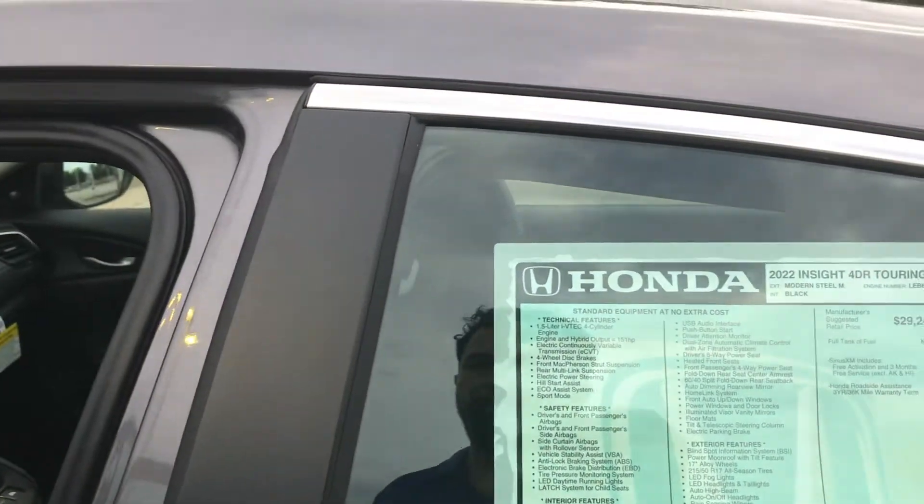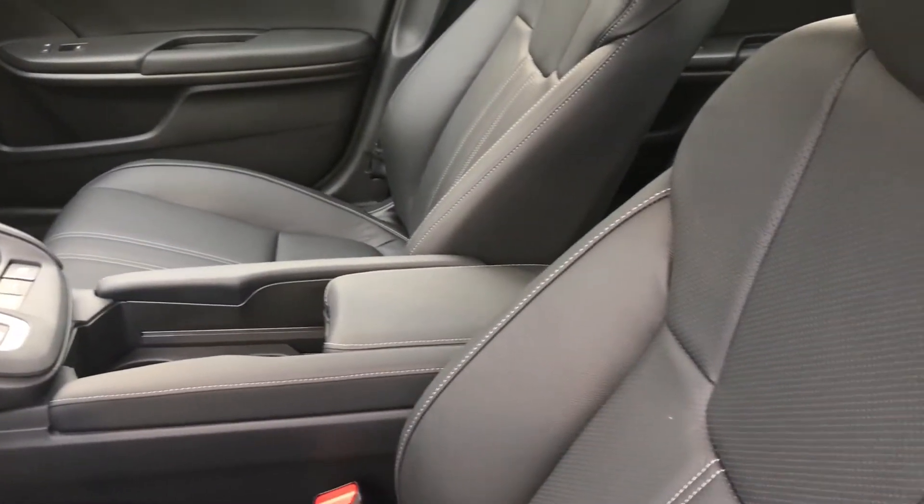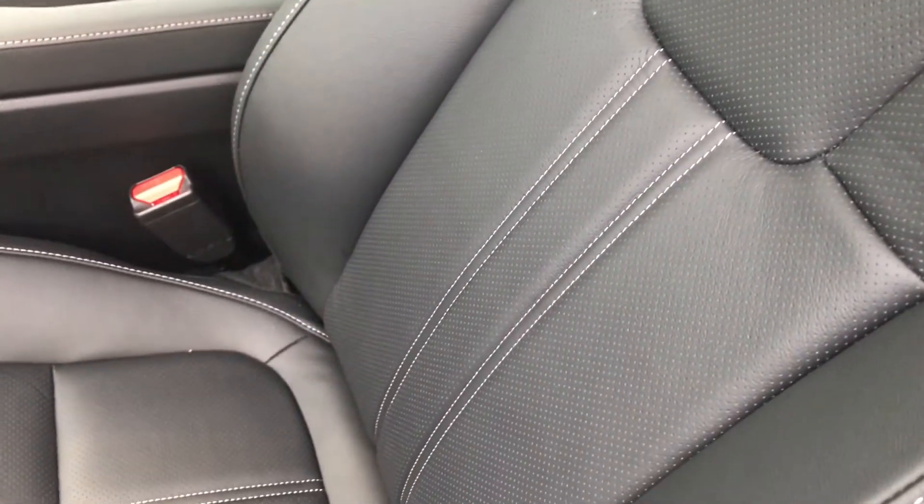This is the Touring, which means it's the top of the line. Gorgeous looking leather seats. Fine stitching. Perforated for perfect ventilation. Very comfortable.